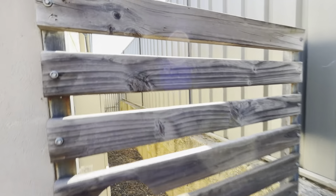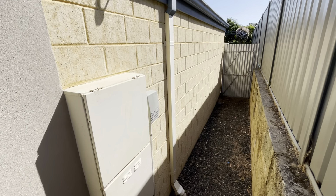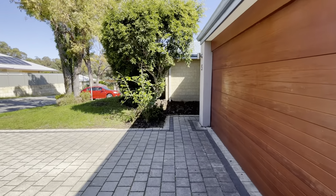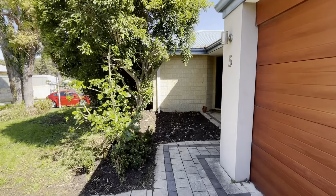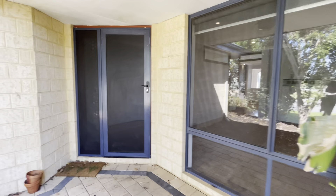Gate down the side here. Letterbox. Automatic irrigation on this property. Security mesh door on the front.